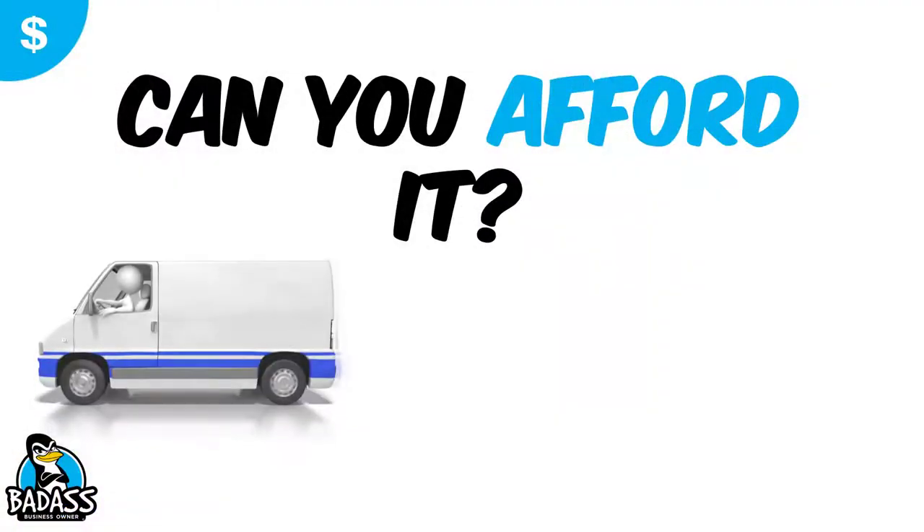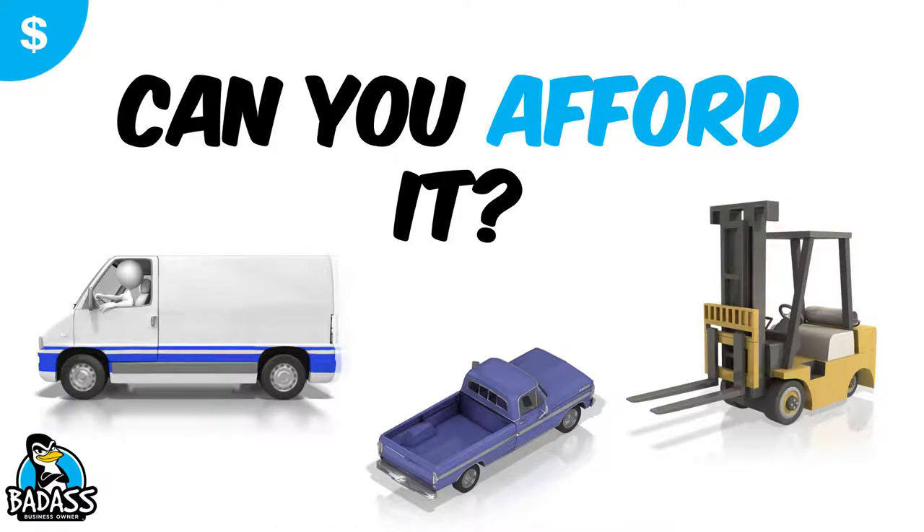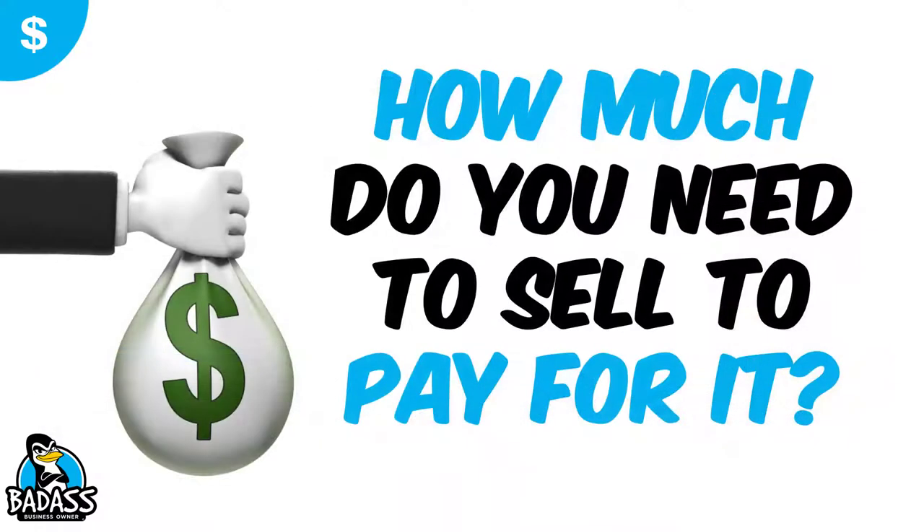Hey, bad-ass business owner. Are you thinking about adding a van, a truck, a forklift, maybe some other piece of equipment or gadget that you think is going to help you with your business? Well, one of the questions you need to ask yourself is how much do you need to sell in order for it to pay for itself? The biggest mistake I see people make when they buy stuff for their business is they never run the numbers. So let me show you how to do that.